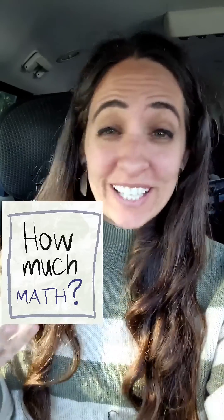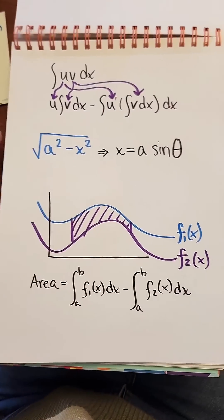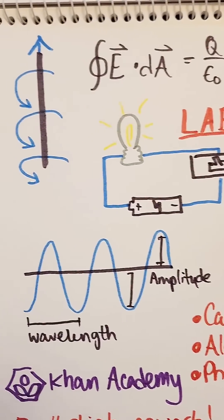How much math do you actually need for electrical engineering? Electrical engineers apply math and physics to fields such as power generation and distribution, electronics, telecommunications, and automation. So how much math do they really need to know?